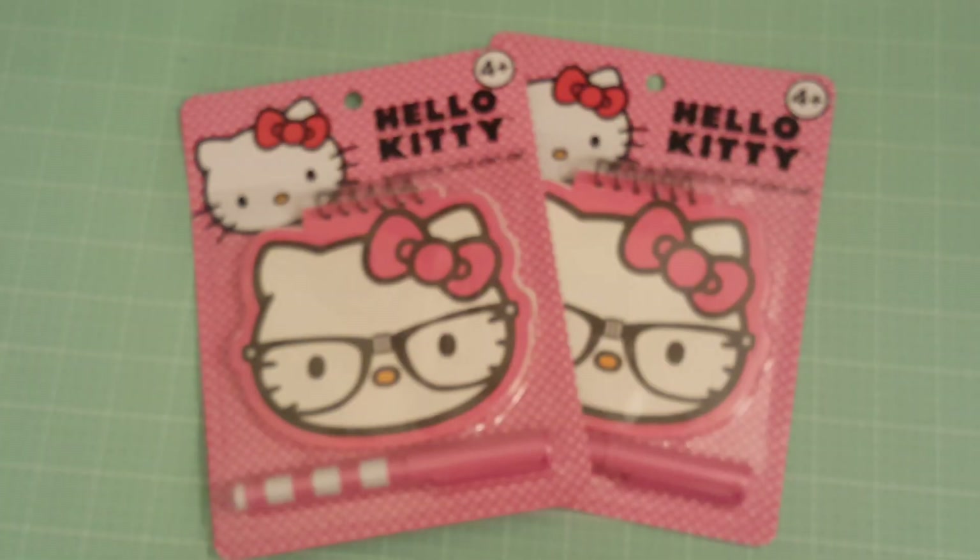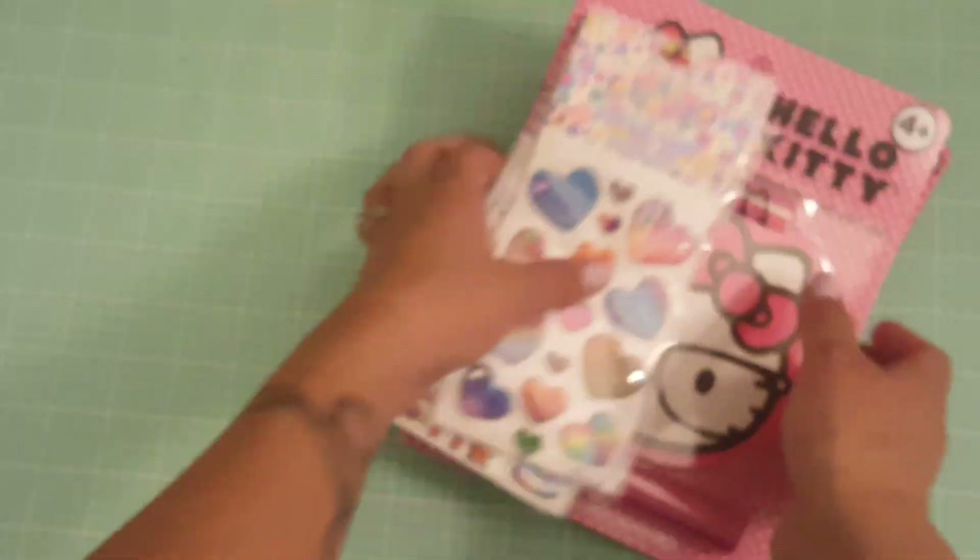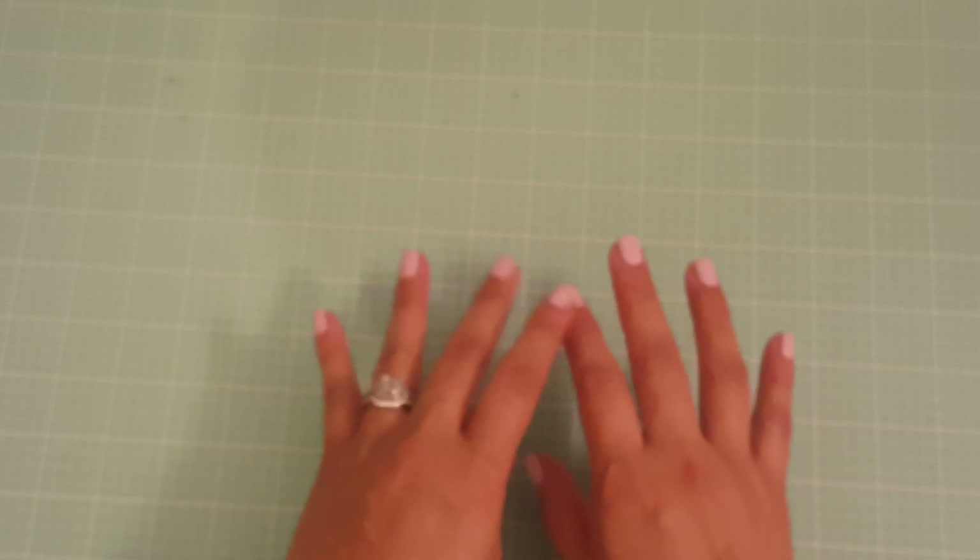That is what I picked up from the 99 cents only store. You guys can fast forward this if you're not interested, but I have a lot of birthdays coming up, so I picked up some gift bags. They had so many cute gift bags that I wanted to go ahead and stock up. From the Dollar Tree I picked up some of these bags.